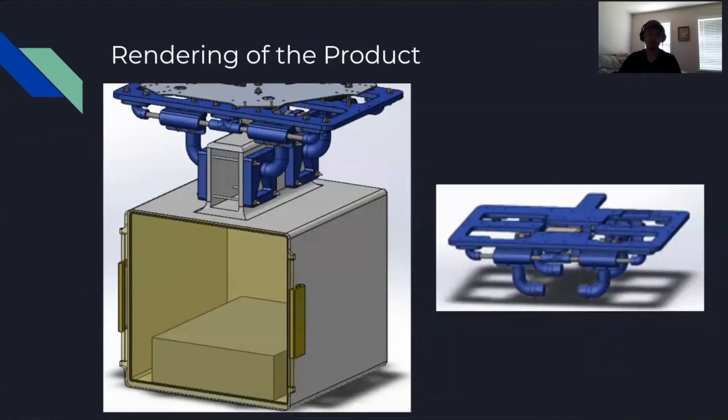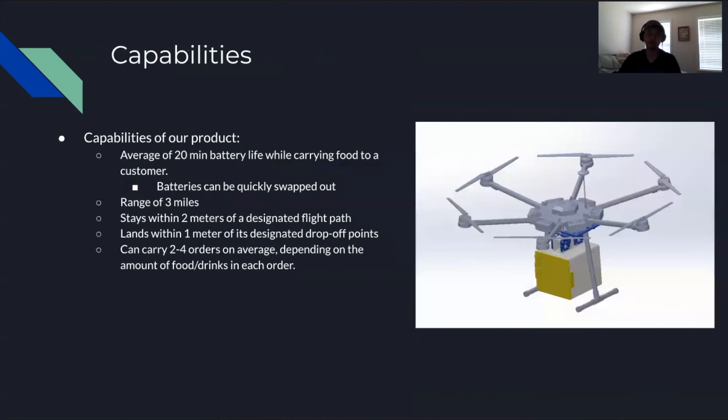Here's an image of our payload attachment system and how it clamps onto the box. Some of the capabilities of our system include its 20-minute battery life, which allows travel within that time range, and the batteries can be swapped out quickly.